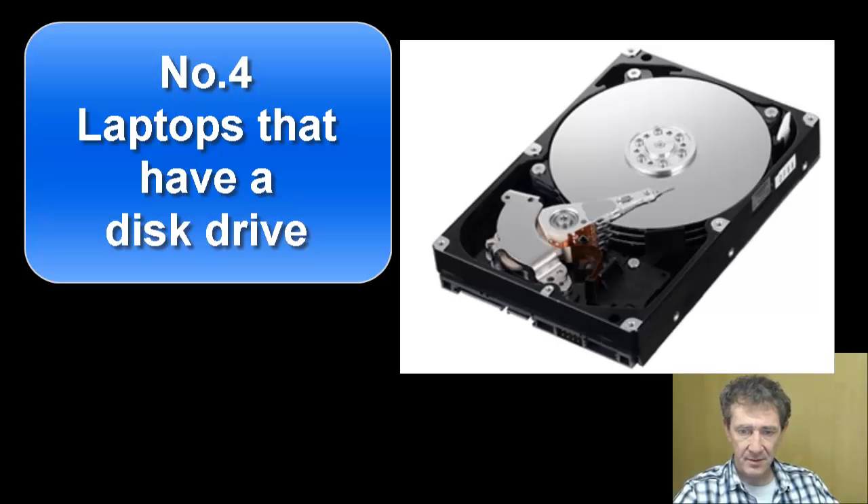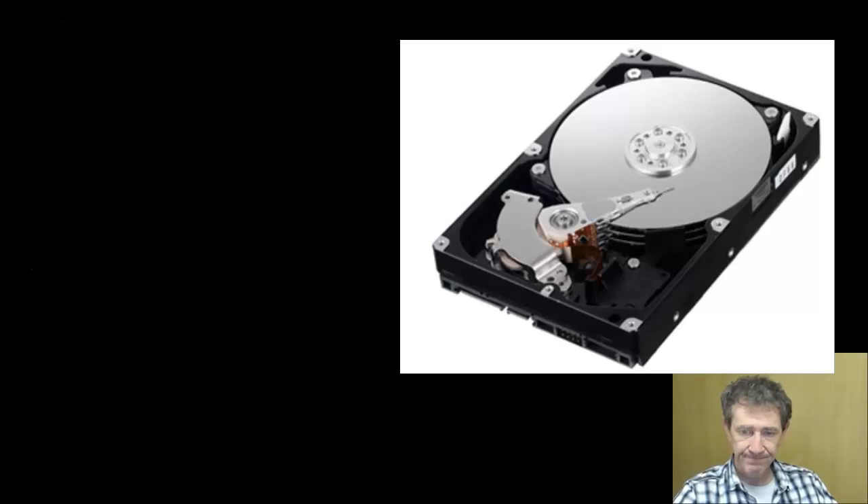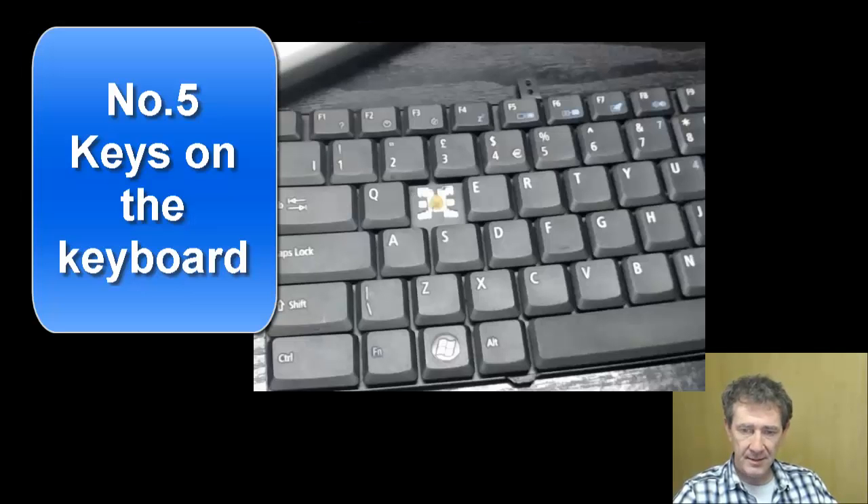Number four: laptops that have disk drives and not solid-state drives. Disk drives get corrupted and slow down due to wear and tear very quickly — usually after about a year you start to notice it becoming slow. It is the most common problem with laptops.